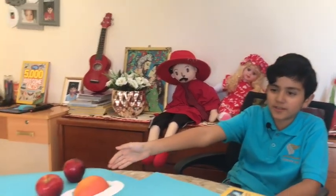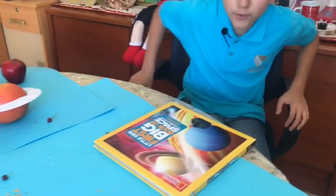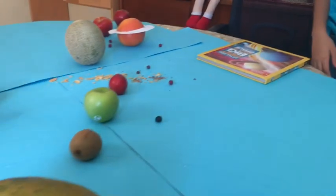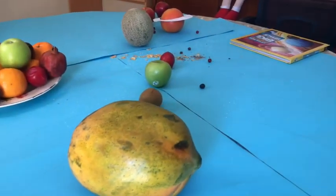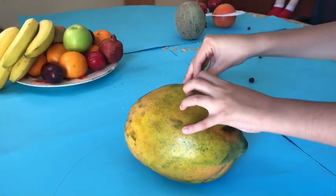Hi guys, it's me again and today I'm going to show you the fruit solar system. Let me give you a tour of the solar system. Right here we have the one and only sun.